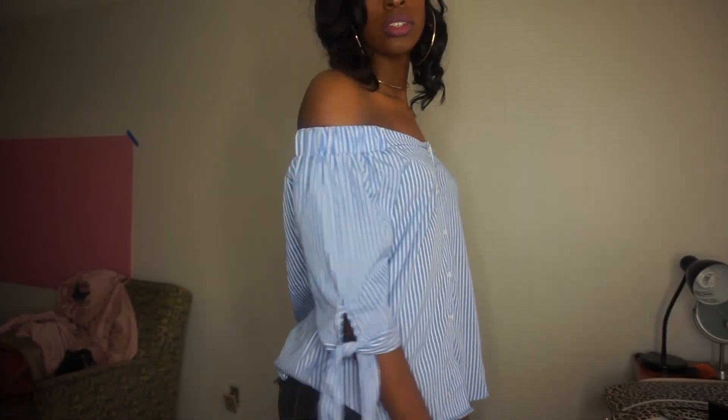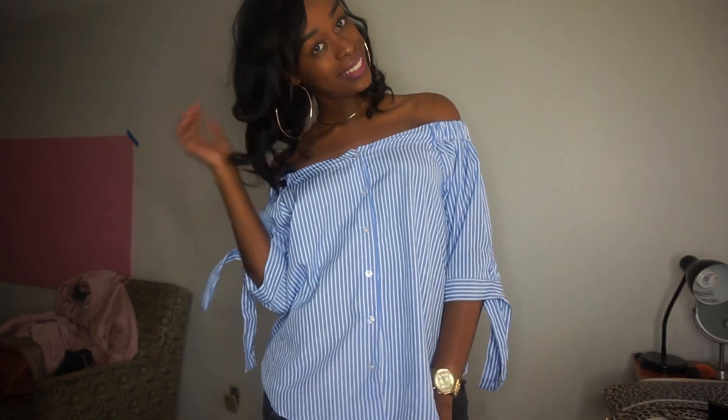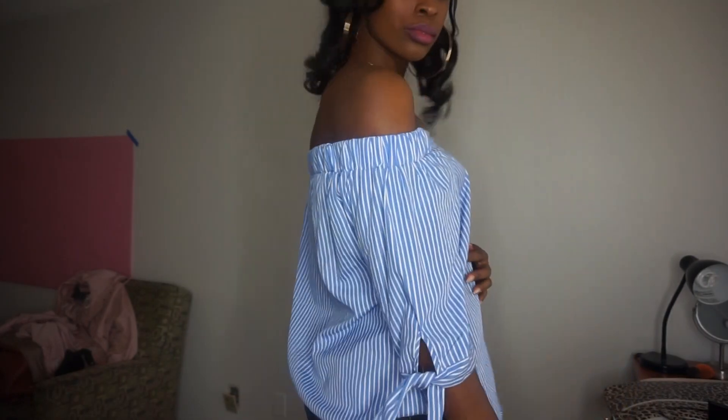Now we're moving on to Ross. If y'all are sleeping on Ross, you need to wake up! Some people think they're too good for Ross, but Ross has all the deals. I'm tall with big feet — size 11 — and they have cute shoes for us now. I got one shirt from Ross: an off-the-shoulder blue and white striped shirt, perfect for spring. It's thin, cute, and you can dress it up or down.